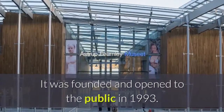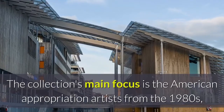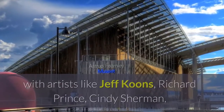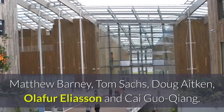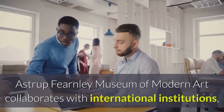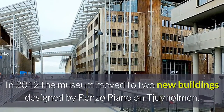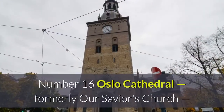The Astrup Fearnley Museum was founded and opened to the public in 1993. The collection's main focus is American appropriation artists from the 1980s, but it is currently developing towards the international contemporary art scene with artists like Jeff Koons, Richard Prince, Cindy Sherman, Matthew Barney, Tom Sachs, Doug Aitken, Olafur Eliasson, and Cai Guo-Qiang. The museum gives six to seven temporary exhibitions each year and collaborates with international institutions, producing exhibitions that travel worldwide. In 2012, the museum moved to two new buildings designed by Renzo Piano on Tjuvholmen.